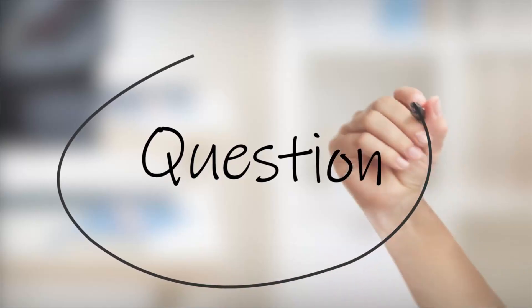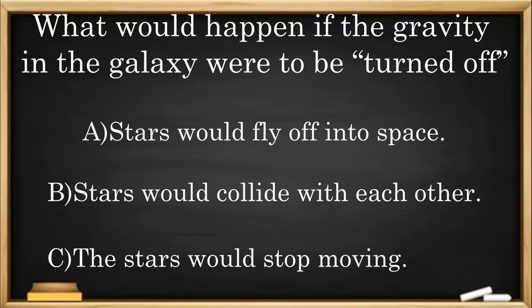Quick question: What would happen if the gravity in the galaxy were to be turned off? A: Stars would fly off into space. B: Stars would collide with each other. C: The stars would stop moving.